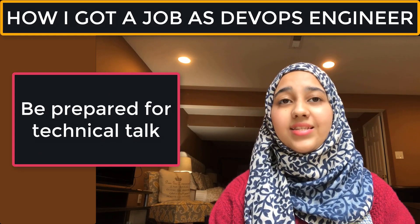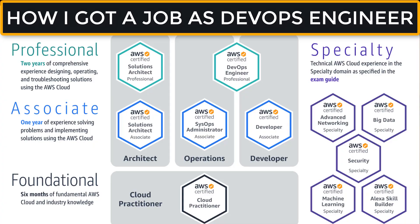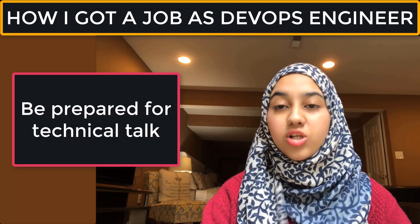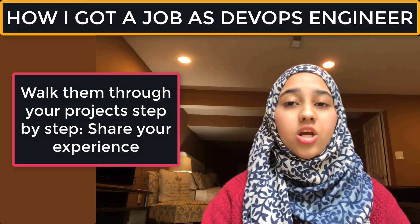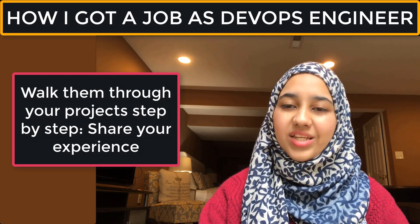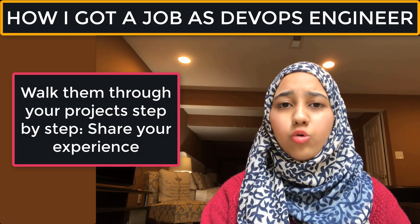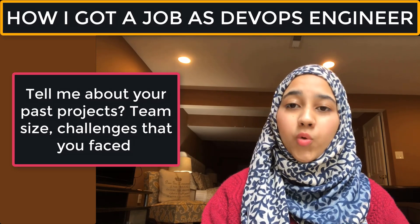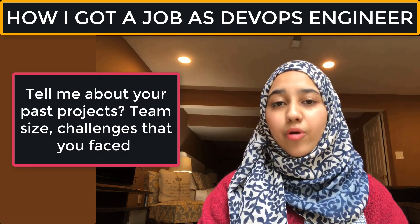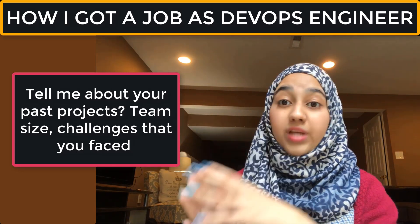In that first video interview, there was an introduction of both the company and myself, followed by a few technical questions asked one by one. They asked me about my AWS experience and went into detail about my projects — which services I used, what configurations I made. They can also ask about your past position, your work, and your team.